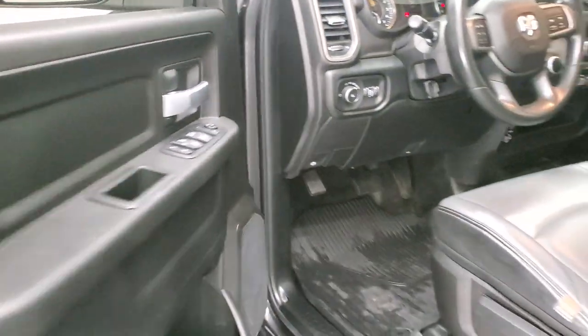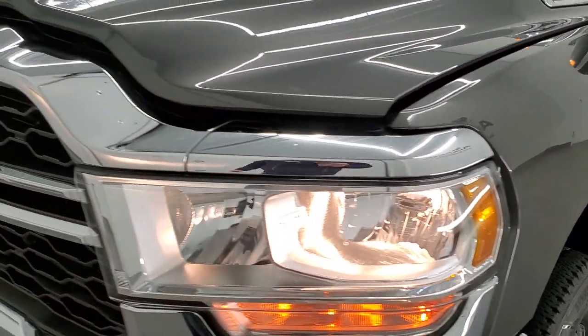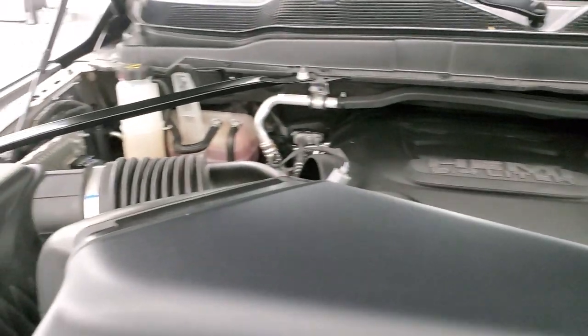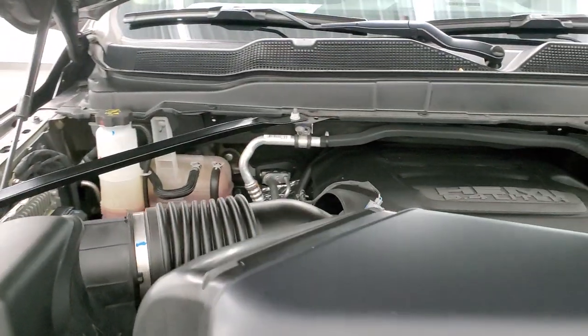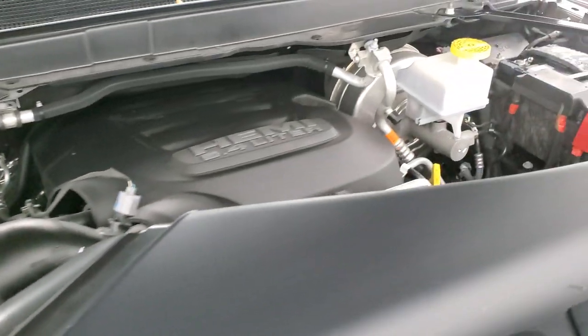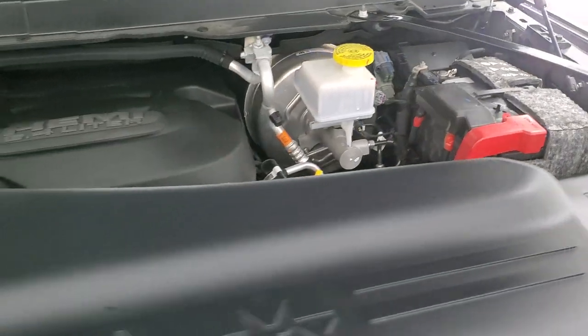I would personally like to thank you for checking out the video today, and hopefully from this HD video you will have been able to verify the quality and condition of this truck all the way around, inside and out. Under the hood we have the 6.4 liter V8 Hemi engine — engine bay is very clean, runs very smooth. There's your emissions sticker. And once again, this truck has been fully safetied and inspected by our service shop, has a fresh oil and filter change, all the fluids have been checked and topped off, and this truck is 100% ready to go.